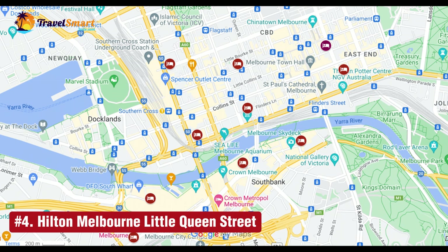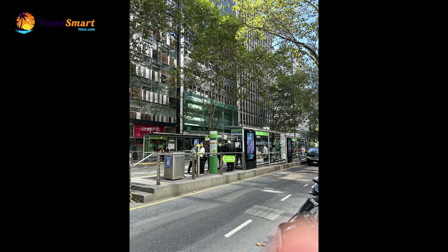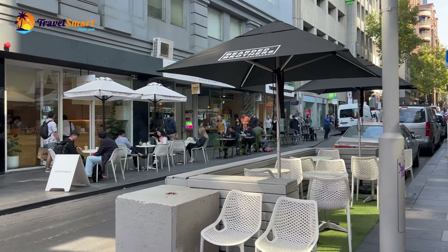Number 4: Hilton Melbourne Little Queen Street. Hilton Melbourne is a luxury hotel located on 18 Little Queen Street in central Melbourne. It is within easy walking distance from several tram stops, as well as Melbourne Central Station and Flagstaff Station. The beautiful Flagstaff Garden is also nearby. This classy hotel has a nice breakfast and clean rooms with lovely views of the city, and is also walking distance from heaps of restaurants.